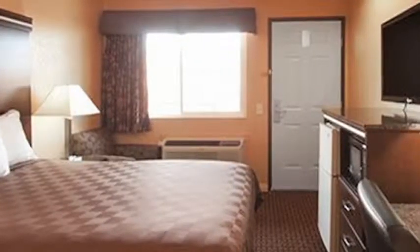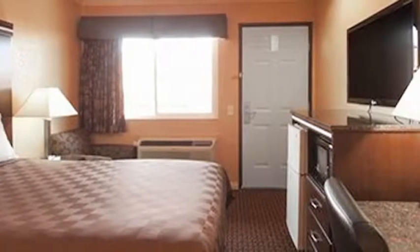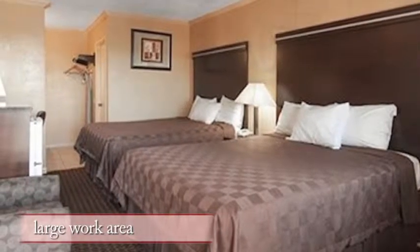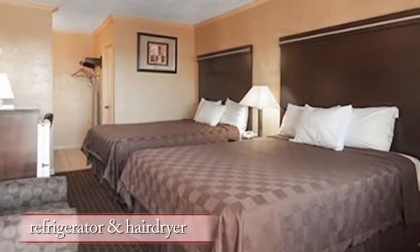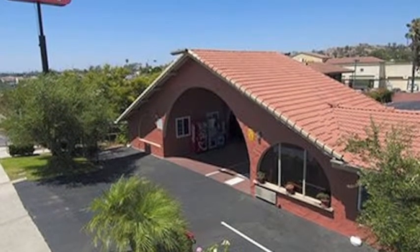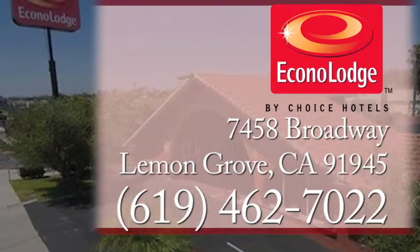Whether you need a room for one or more spacious accommodations the entire family can enjoy, we have exactly what you're looking for at EconoLodge. With a 42-inch LED TV, large work area, microwave, refrigerator, and hairdryer, you'll have all the comforts of home. Our service and attention to detail simply can't be beat, so book your next stay at EconoLodge.